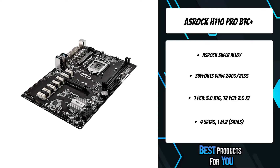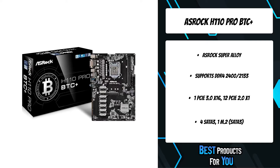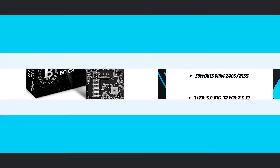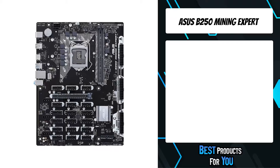ASRock applied solid capacitors on this motherboard. With these solid caps, this motherboard is allowed to perform more stably and ensure a longer lifetime. The first product on the list is the ASUS B250 Mining Expert.